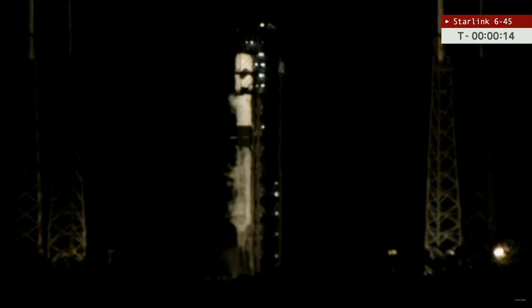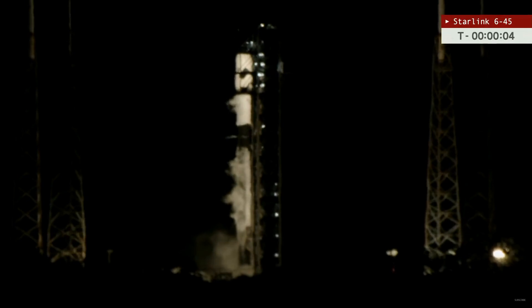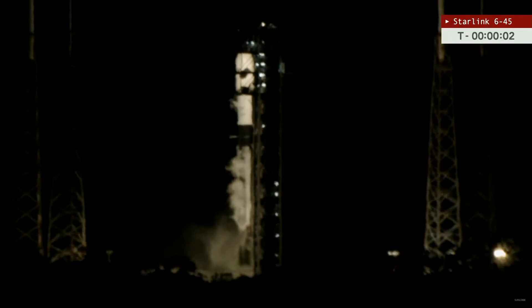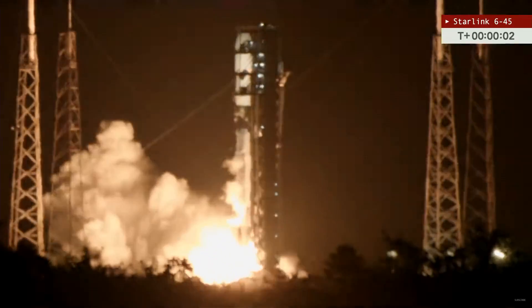Less than 30 seconds from now. 15 seconds. And here we go. 10, 9, 8, 7, 6, 5, 4, 3, 2, 1. Engine ignition. And lift off.